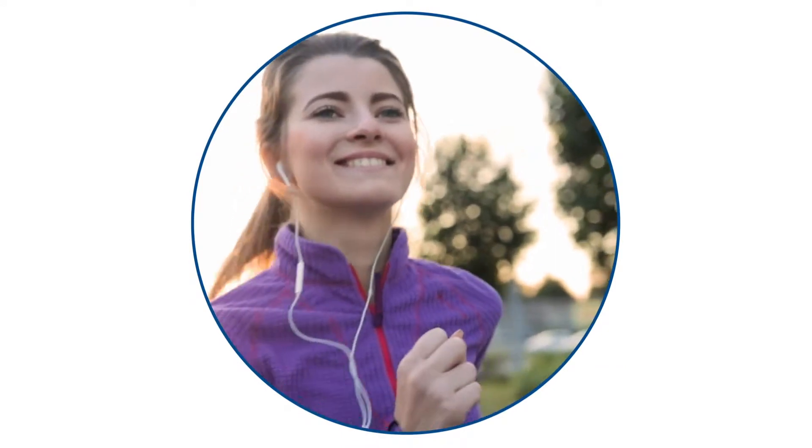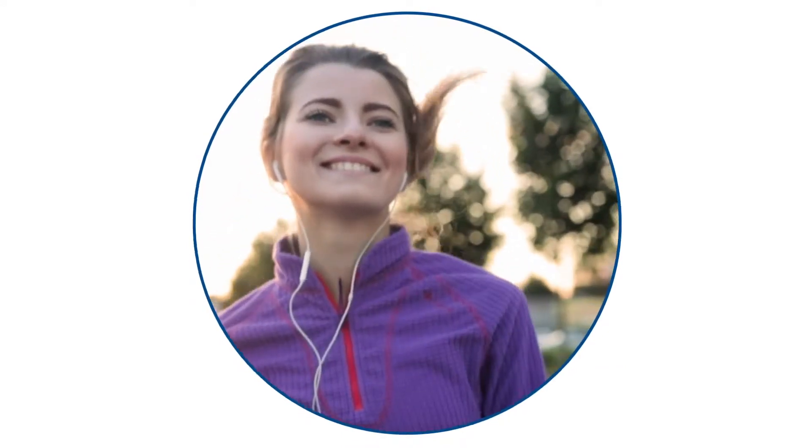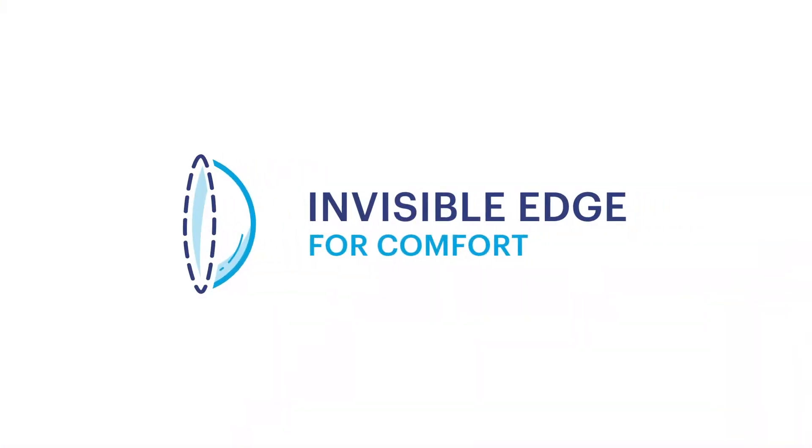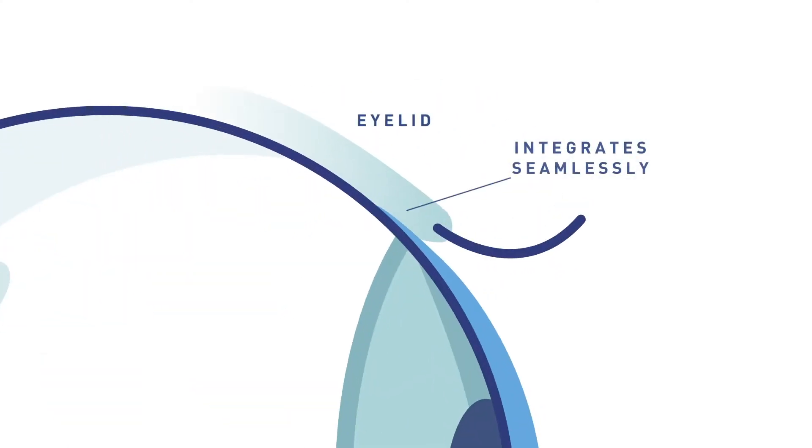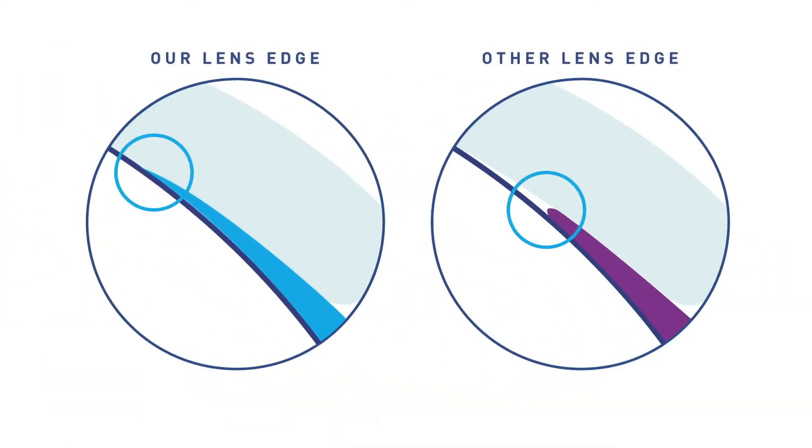Whether you're already wearing lenses or just considering them, most people agree comfortable contact lenses are the ones you can't feel at all. That's why our lenses feature an invisible edge for comfort. This super thin edge is designed to fit the natural shape of your eye, so while you're wearing your contact lenses, it almost feels like they're not even there.